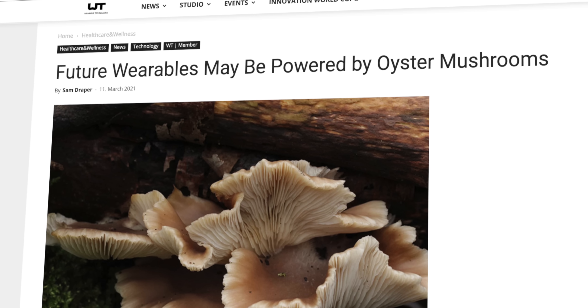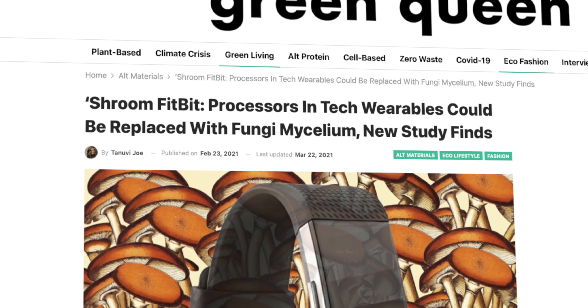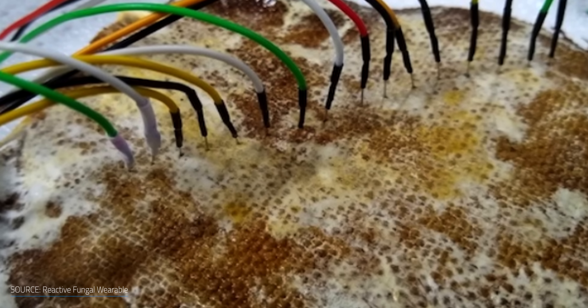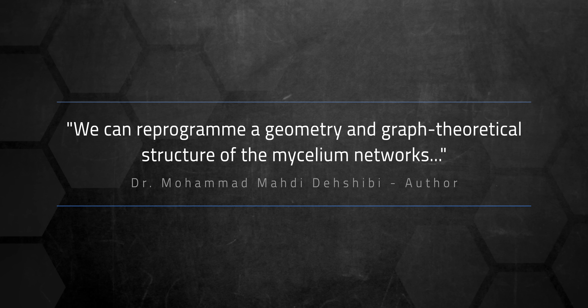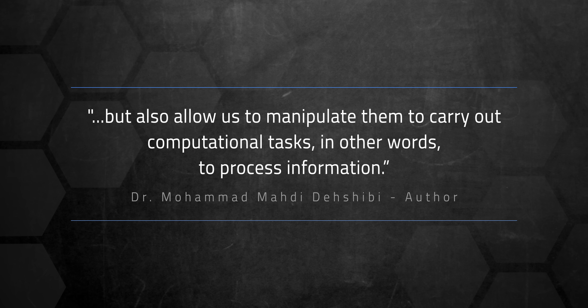The fifth application for mycelium is possibly wearables — not clothing, but wearable technology. A recent study titled Reactive Fungal Wearable explored fungi as a candidate for biowearables. Processors in tech wearables like Fitbits could be replaced by incorporating mushroom mycelium. Researchers performed experiments on the electrical response of a hemp fabric captured by oyster fungi, attaching it to computer sensors and stimulating it with attractants and repellents. The oyster mushroom mycelium was able to recognize external stimuli like temperature, moisture, light, some chemicals, and even electrical signals — imitating the function of sensors and processors. Dr. Mohamed Mahdi Dashibi said: 'We can reprogram the geometry and graph theoretical structure of the mycelium networks, then use the fungi's electrical activity to realize computing circuits. Fungi not only respond to stimuli but allow us to manipulate them to carry out computational tasks — to process information.'